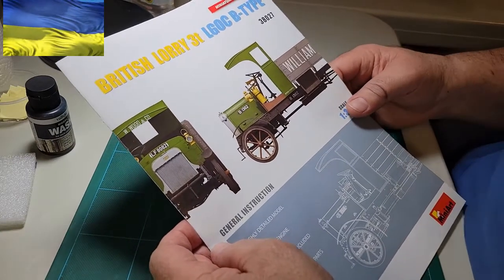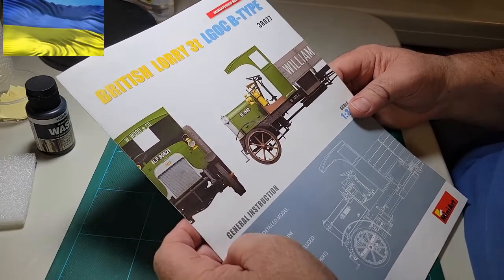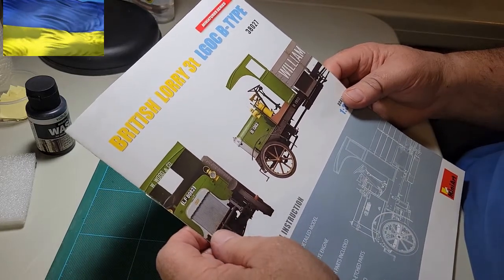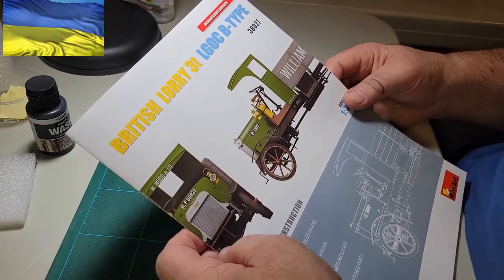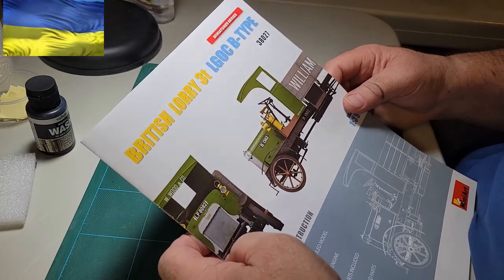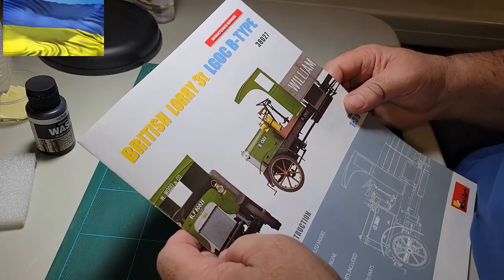Hey everybody, it's Joe, and this is part 7 and the final part of my British Lorry 3-ton LGOC Type B build for the Big Rig Group build, helped by Jeff's Model Garage.